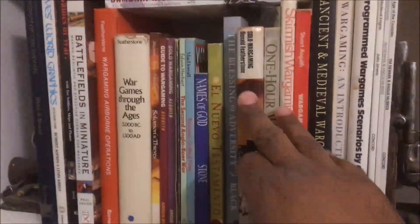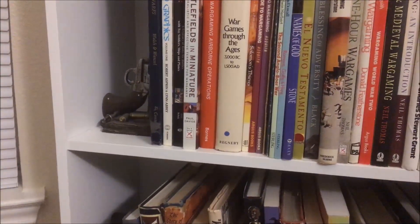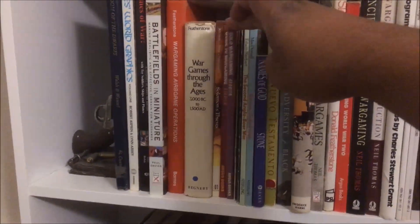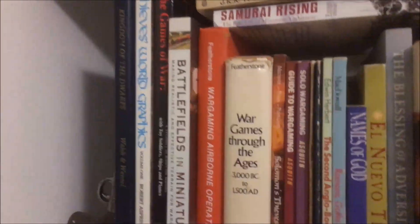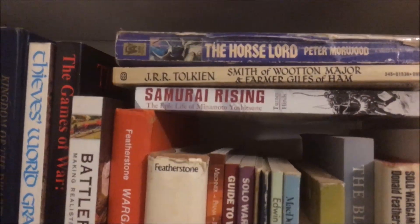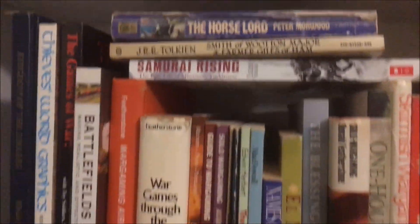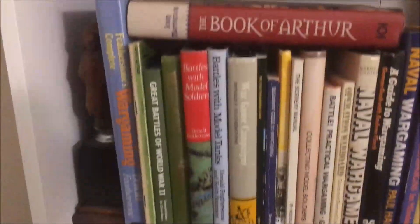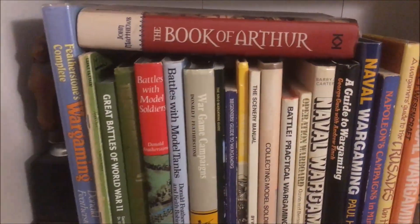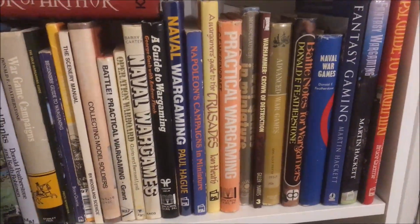That's by the great Donald Featherstone. I love these guys too — Stewart Asquith, rest in peace; I think he just recently passed away. I'm even trying to track down another one of his. This book 'Samurai Rising' — I've heard good things about it. And 'The Horse Lord' by Peter Moorwood — I've been reading that; it's actually a book I rediscovered from my childhood. I'll probably be pulling some of these out during some of my 'After Painting' episodes.